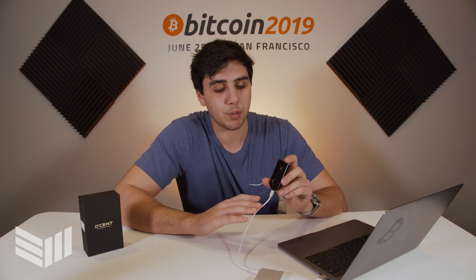What kind of crypto does the Decent wallet support? It supports a variety. It includes Bitcoin, which is the most important one — we're at Bitcoin Magazine, after all — but it also supports Ethereum, Litecoin, Ripple, Monacoin, Zcash, and everything else you could think of.